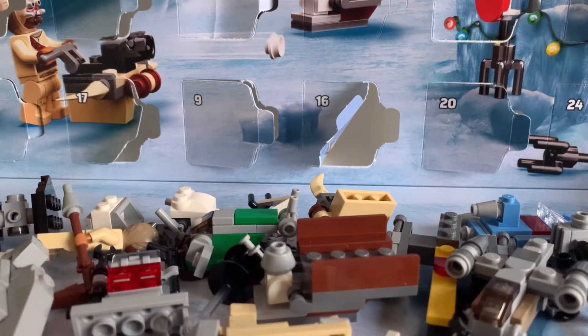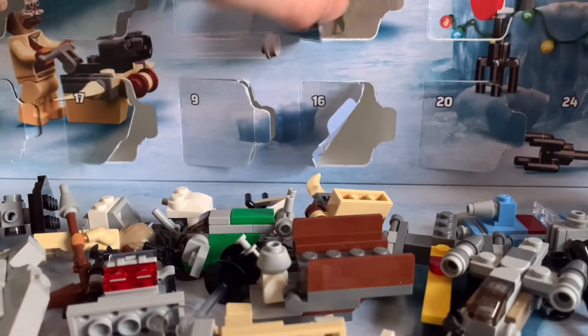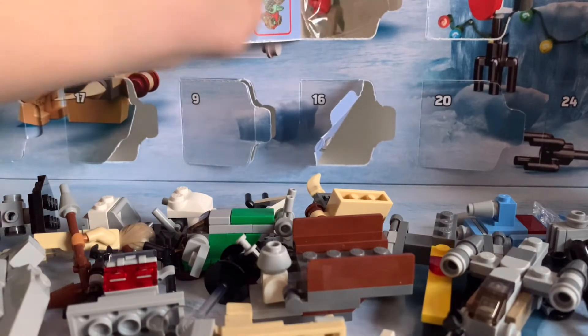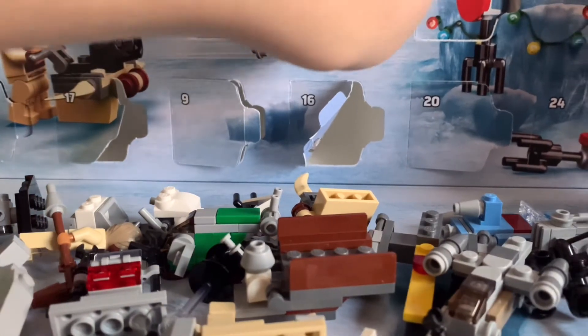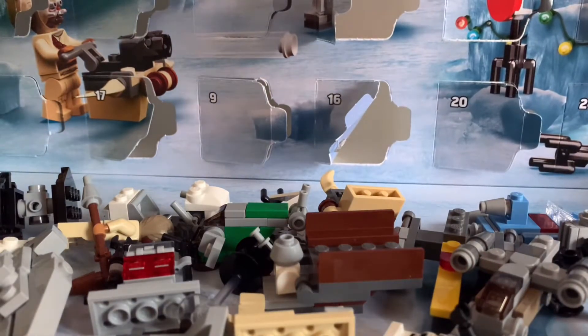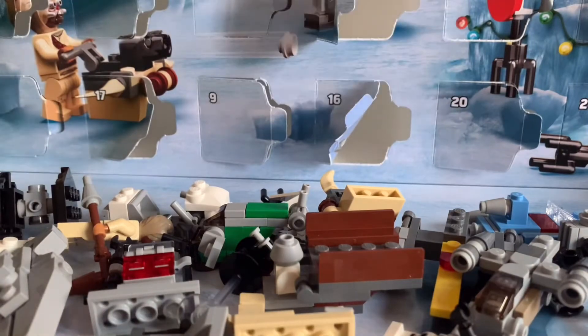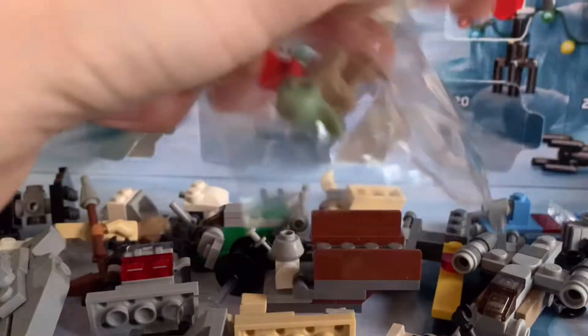Hello and welcome to part 22 of the advent calendar series. Today we're gonna open number 22. Let's see what we get. We got a Grogu — Baby Yoda, or the Child. It's just a little Grogu with a bag.